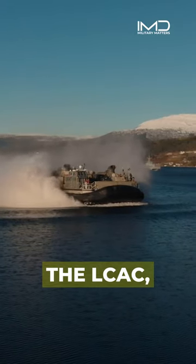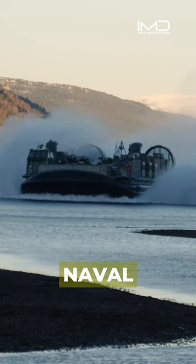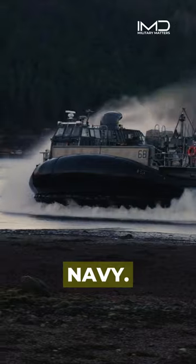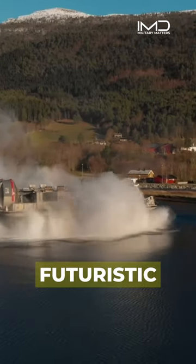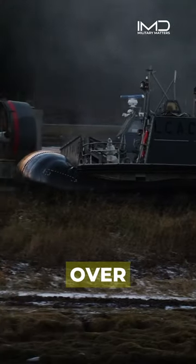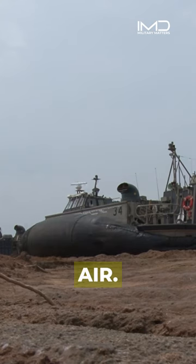Badass at its core, the LSEAC, or Landing Craft Air Cushion, is a modern naval masterpiece that defines amphibious assault prowess in the U.S. Navy. This futuristic hovercraft doesn't just travel — it glides effortlessly over water, land, and everything in between, driven by a cushion of air.